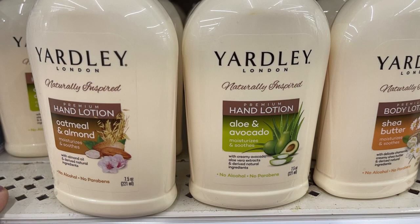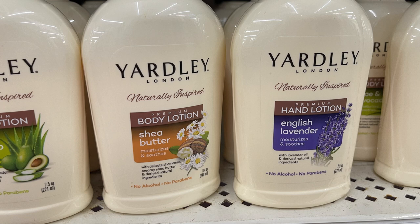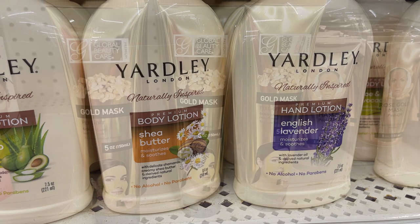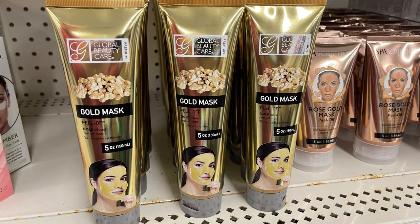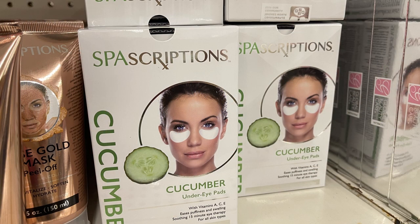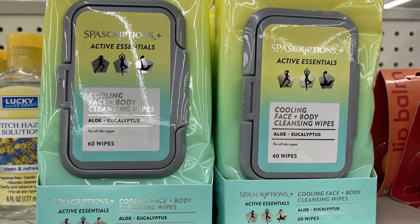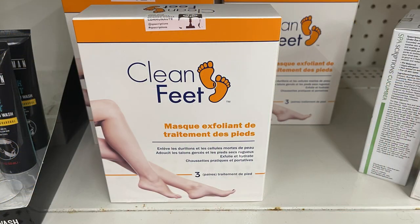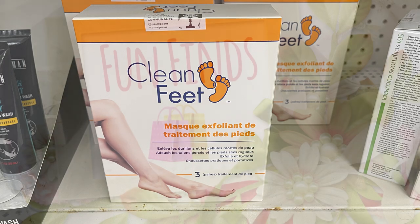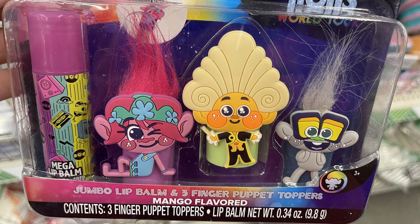They had new lotions by Yardley in four varieties: oatmeal and almond, aloe and avocado, shea butter, and English lavender - all in 13-ounce bottles. They also had gold masks, rose gold peel-off masks, Spa Scription cucumber under-eye pads, new cooling face and body cleansing wipes, and Clean Feet exfoliating foot mask - you get three pairs of booties in the box for a dollar twenty-five, which is a great buy.